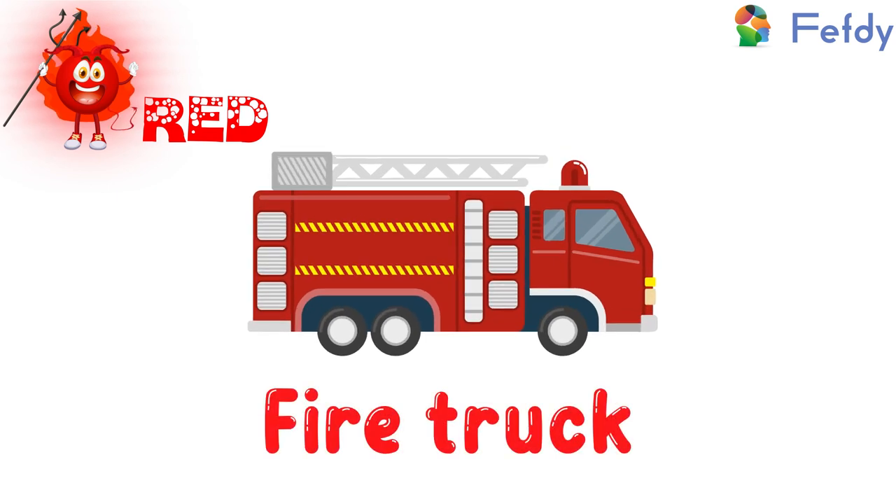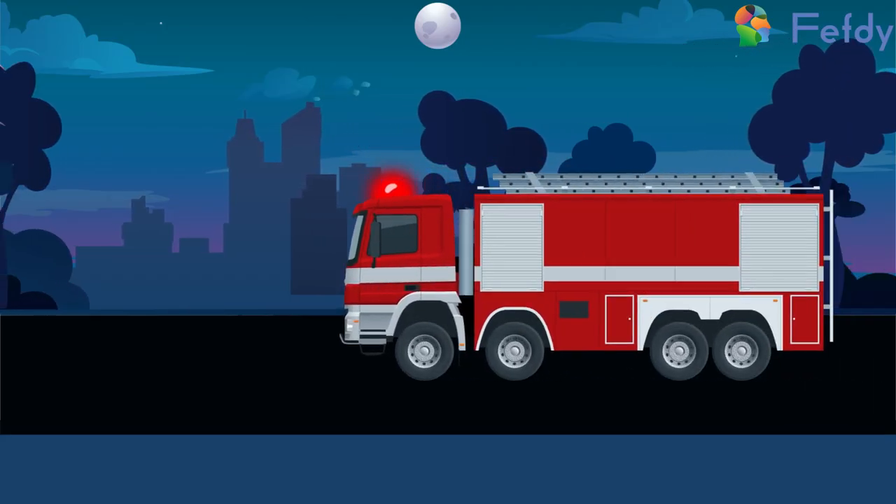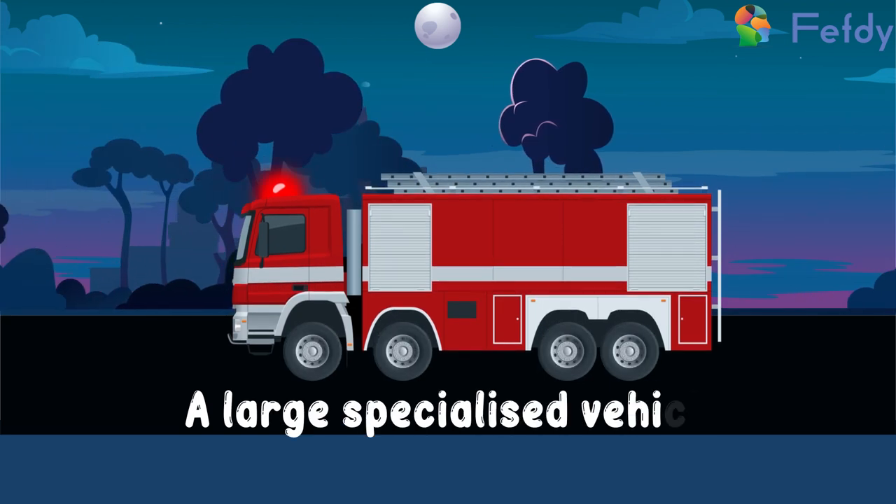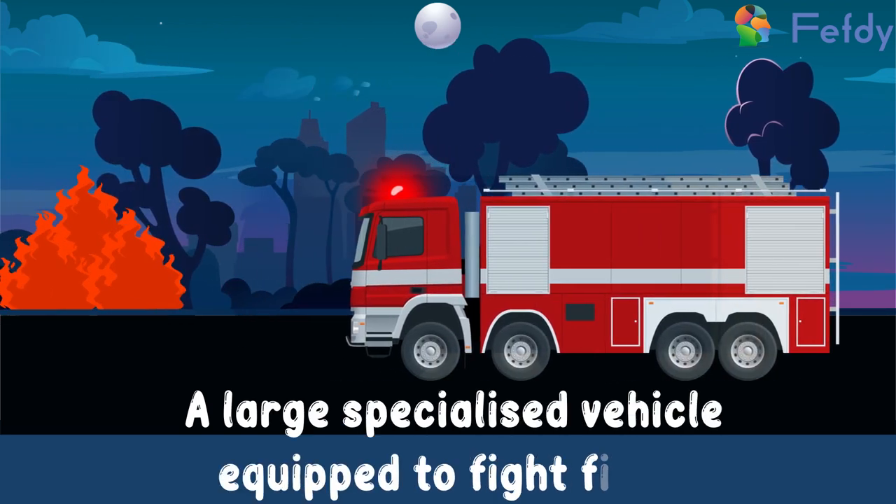Fire truck: a large specialized vehicle equipped to fight fires.